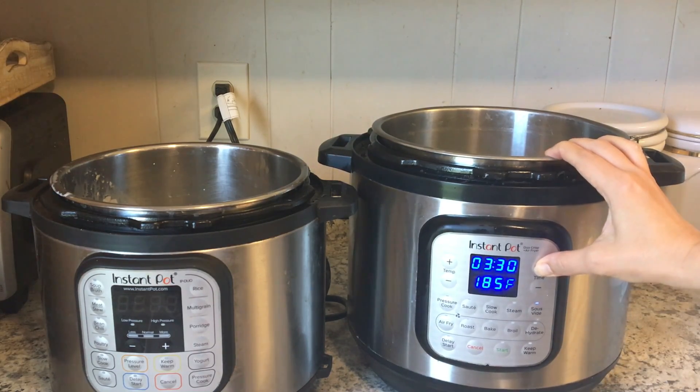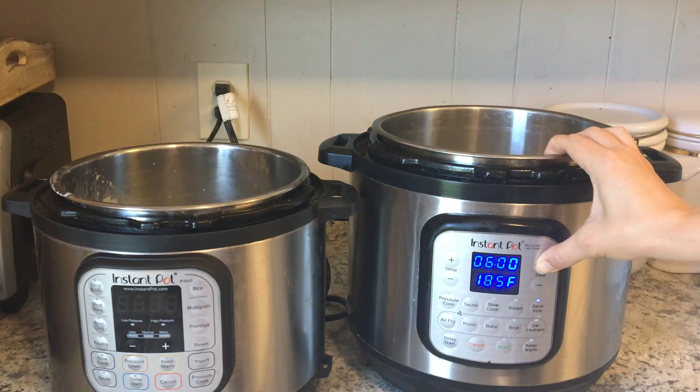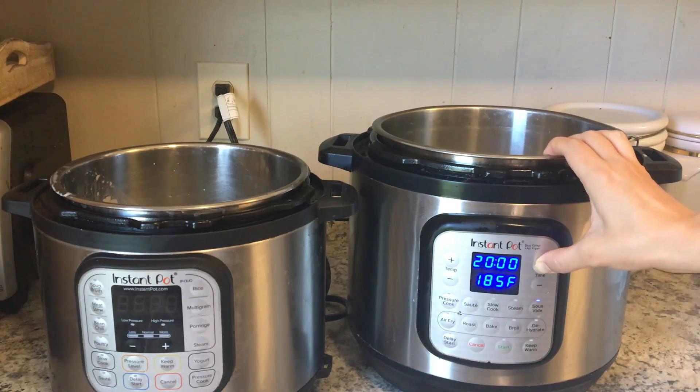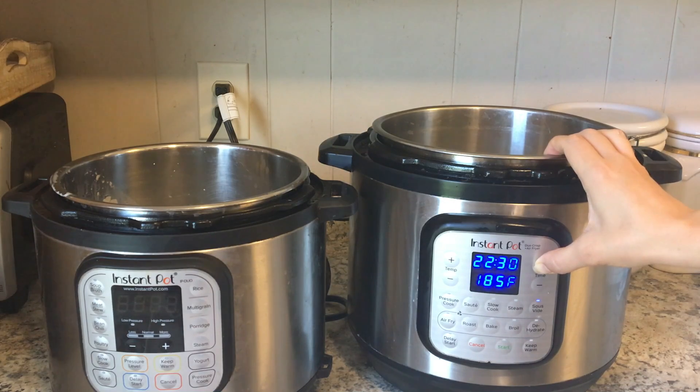I'm putting the sous vide option on for my instant pot and setting it to 36 hours. I will show you what this yogurt looks like after about 12 hours, and we're also going to make the cheese out of this, so I'll show you what it looks like at the 12-hour mark and at the 36-hour mark at 100 degrees Fahrenheit.